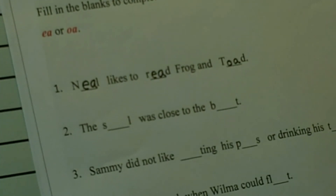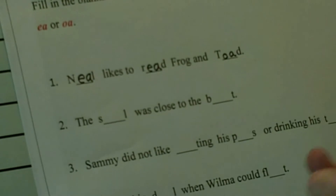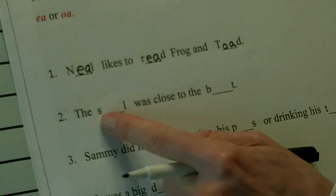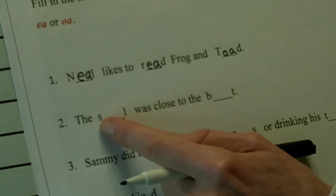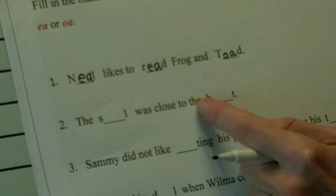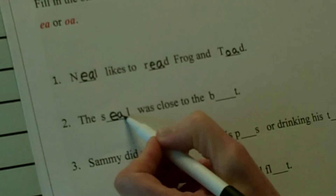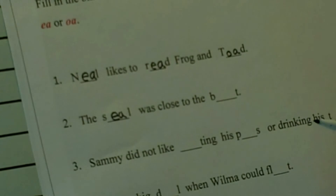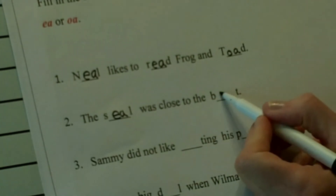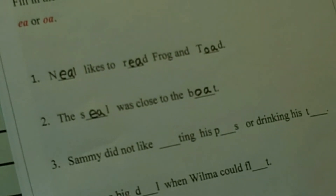Number two — let's do this one together. Let's read: The hmm was close to the hmm. Could it be EA? S-E-A-L: seal. Or OA: soul. The seal was close to the hmm — what makes the most sense? The seal. The seal was close to the hmm. I think it's OA. Let's blend it: boat. The seal was close to the boat. Does that make sense? Yes. You used the correct vowel pairs and pronounced them correctly.